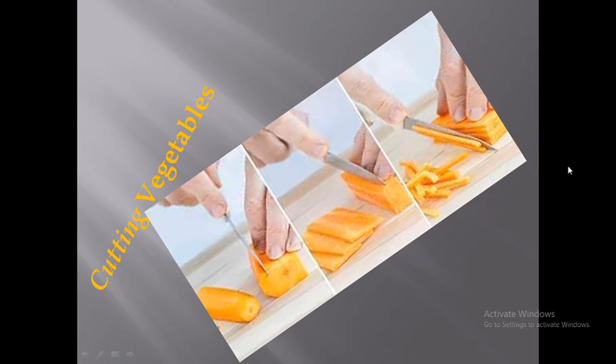In the picture you can see the steps: the first step is resizing and trimming the carrots. After trimming and sizing the carrots, the second step is slicing the carrot. The third step is cutting the sliced carrots into julienne strips.